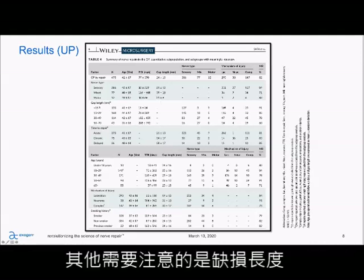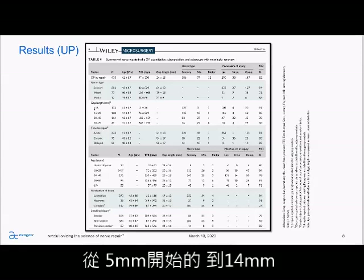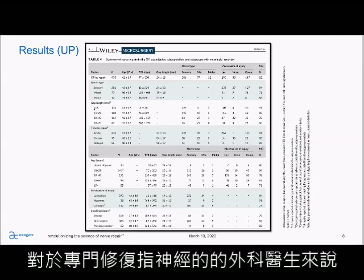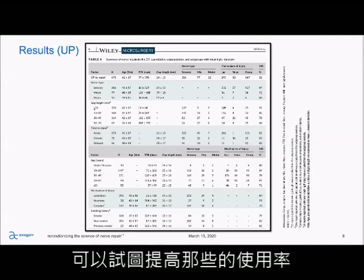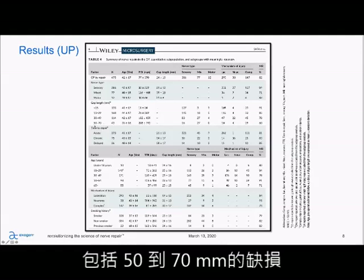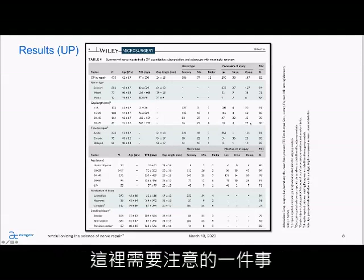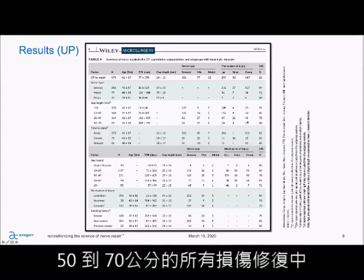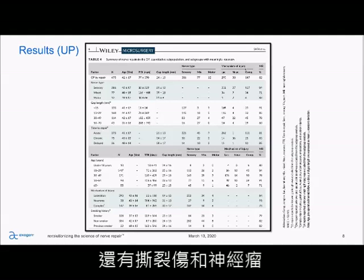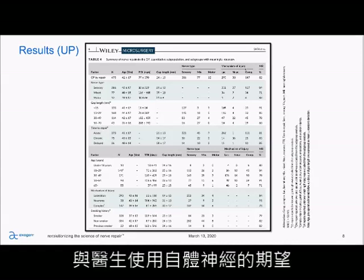Looking at gap length: here we've included 15 millimeters or less. In the original Brooks paper, we started at five and went to 14 millimeters, so having that 15 millimeters or less might be useful information for surgeons targeting digital nerve repairs. Also in the Brooks paper, we didn't go past five centimeters. Here we've gone past five and included 50 to 70 millimeter gap lengths, with 60% meaningful recovery in that group. To note: 29 of those injuries in the 50 to 70 millimeter repairs were complex injuries, and we know those historically don't do as well as laceration or neuroma. So 60% is comparable to what surgeons can expect with autograft.